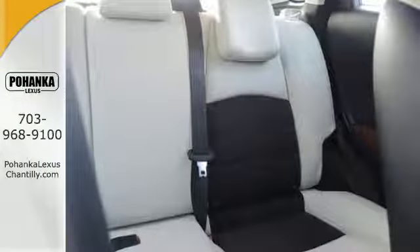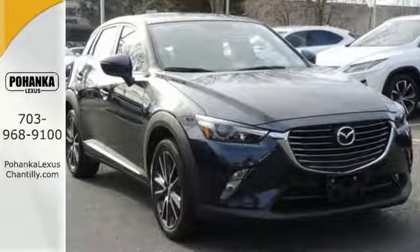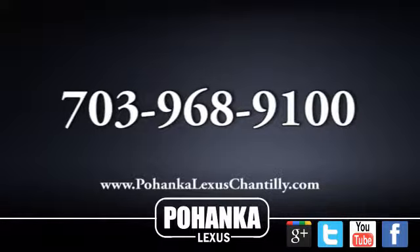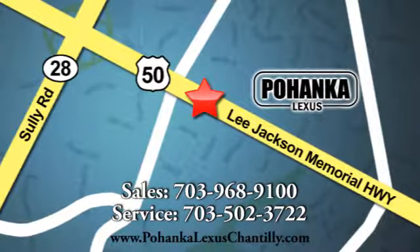This CX-3 puts the focus on driving and you can experience it. Test drive one today. Call us now for more information on this vehicle or visit today. We're conveniently located at 13909 Lee Jackson Memorial Highway in Chantilly.